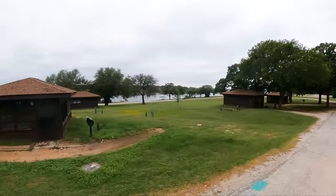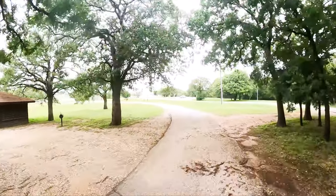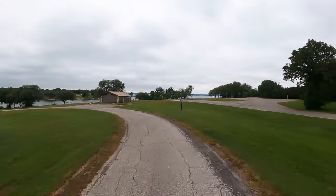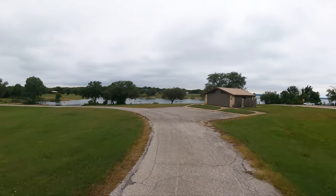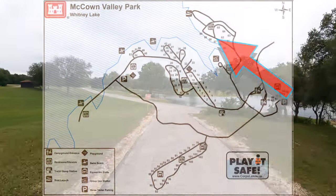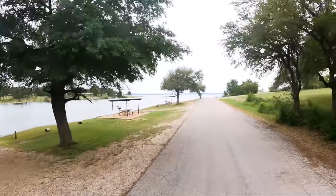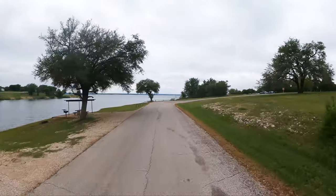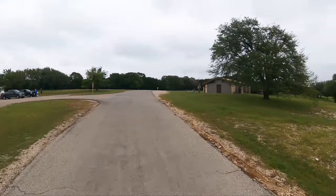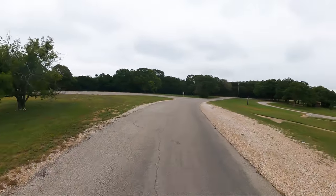So we have screen cabins for your pleasure. Here on your cabin loop there are showers and restrooms. We have a few primitive sites, but they're really awesome because they're right here on the water. And because the lake is high, I mean they are on the water. Those are for tent camping only. Whitney Lake is renowned, well known for striper fishing.